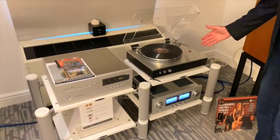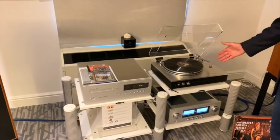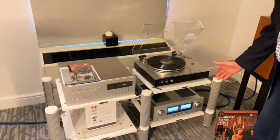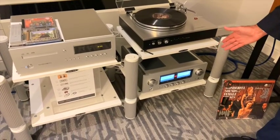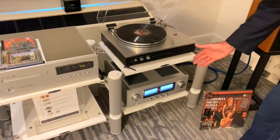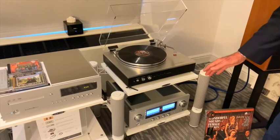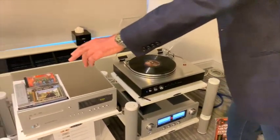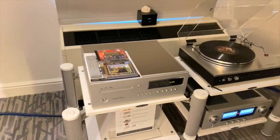Mounted in the head shell is our new LMC5 moving coil cartridge — Luxman's first moving coil cartridge in 40 years. The sources feed their signals to our new Luxman 507Z integrated amplifier, featuring a novel new distortion reduction circuit which we call LIFES — L-I-F-E-S. Once the signal is amplified, we're feeding the Harbeth loudspeakers through our own Luxman dedicated JP-15000 speaker cables.